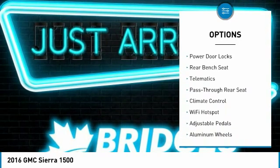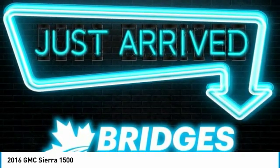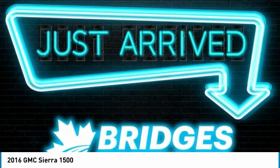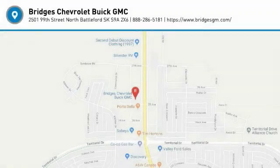Power passenger seat, anti-lock braking system, stability control, Bluetooth, adjustable steering wheel, and power steering. Is love at first sight really possible? Let us know when you stop in.